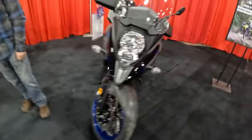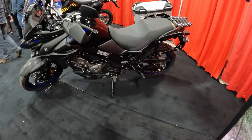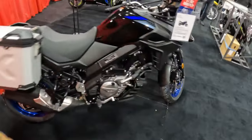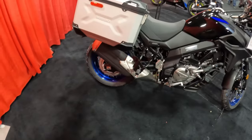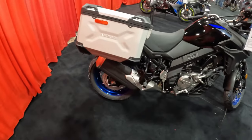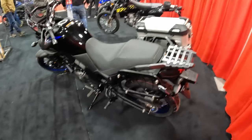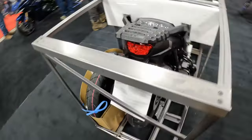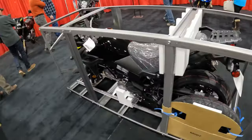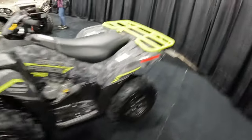Here we go with the V-Strom — this is the 800DE. And this is a V-Strom 650, very similar to what I ride. You can see it's got the OEM Suzuki boxes on the side. Speaking of V-Stroms, this is what a V-Strom looks like in the crate from the factory — very cool stuff.